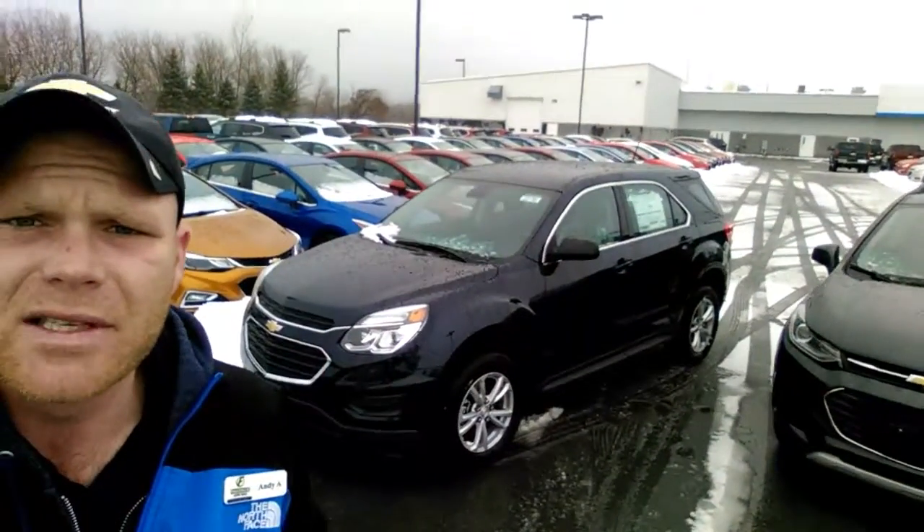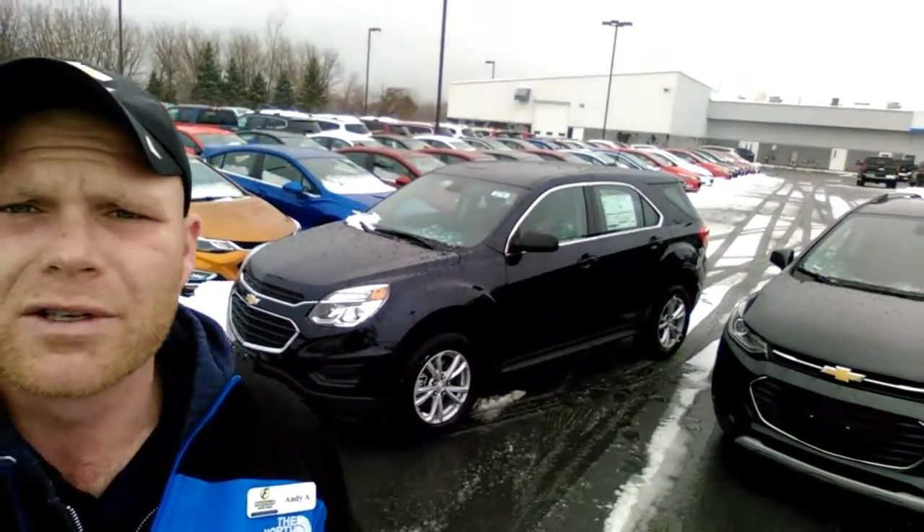We have the 2017 all-wheel drive 2.4 liter Chevy Equinox, and it is beautiful. You have the touchscreen, Bluetooth, cruise control, built-in Wi-Fi — everything.